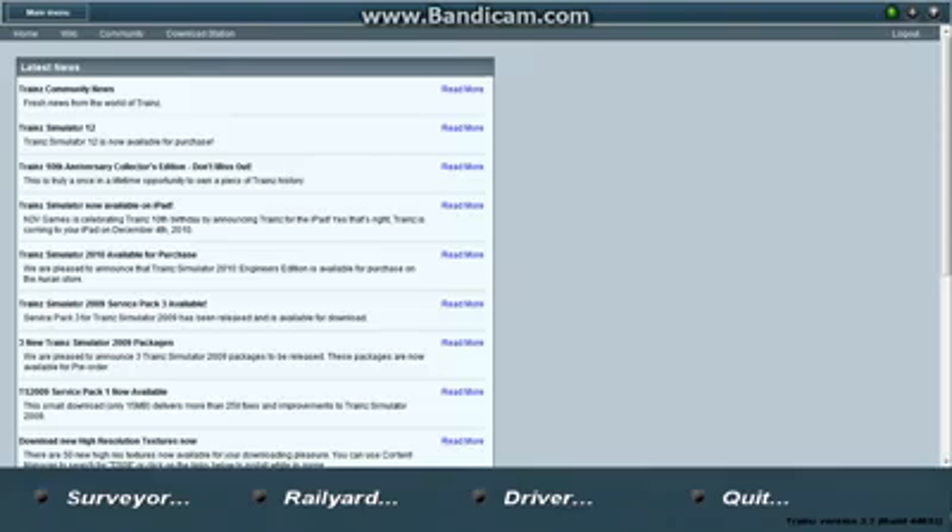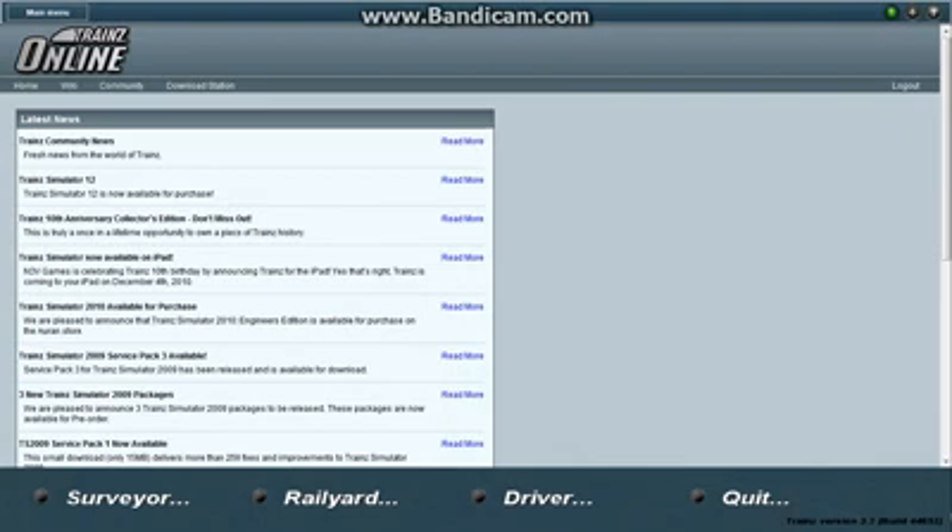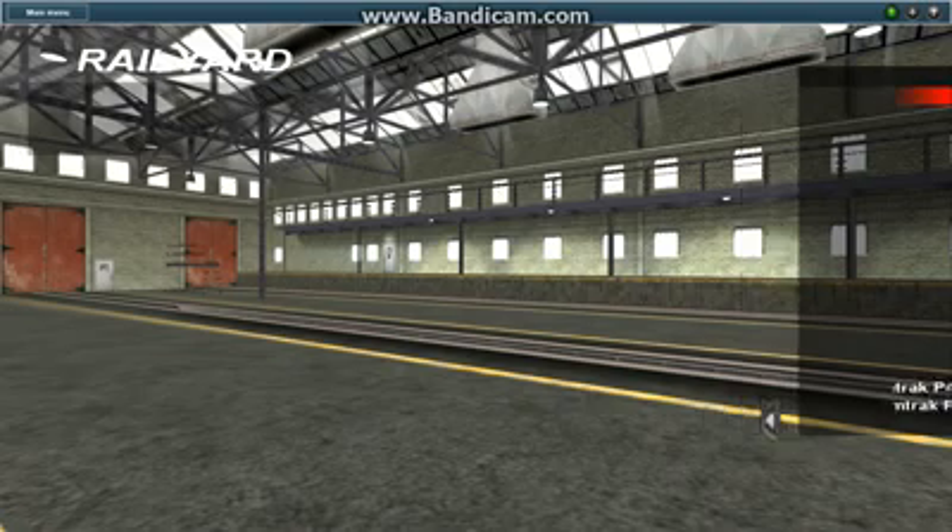Howdy guys, Royal Borgs F7402 here, and it's official, I have trains, which is great because I wouldn't be the way I was if it weren't for trains themselves.